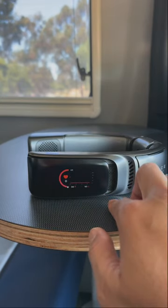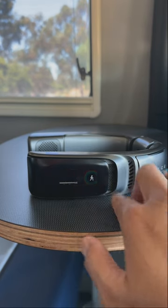It also has a really cool touchscreen with a bunch of AI features. So if you're like me and love to camp during the summer, make sure to check out the Ice 3 to help you stay cool for your next camping adventure.